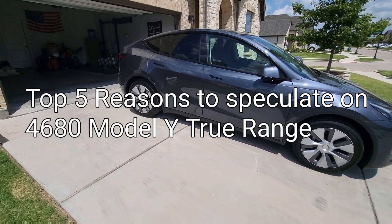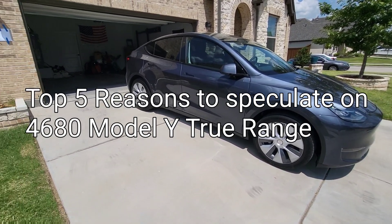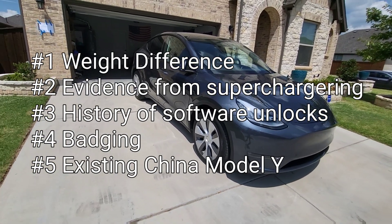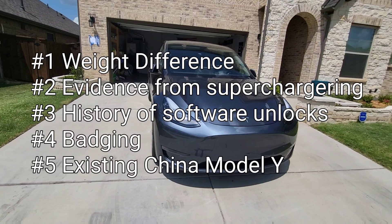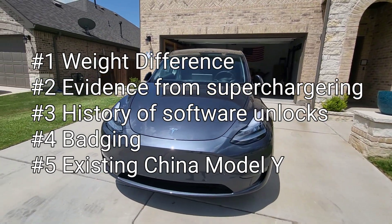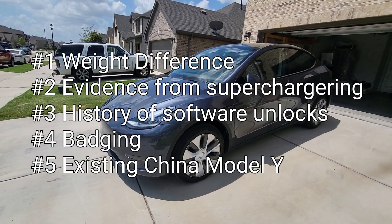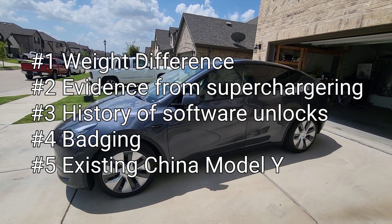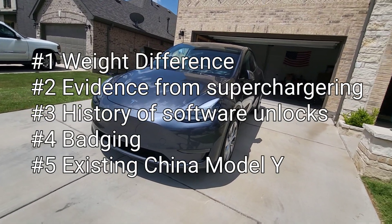To recap: this was a top five of reasons for speculation about the true battery size of the 4680 Model Y from Austin. Number one, the weight difference is only seven pounds — confirmed on a cat scale. Number two, charging data showing usable battery around 66 kWh. Number three, Tesla's history of software unlocks, already confirmed with a 0-to-60 unlock on day 10. Number four, the badging — this car is badged identically to the long-range. And number five, Tesla chose 4680 tech for the U.S. instead of bringing the existing LFP standard range Model Y from China.